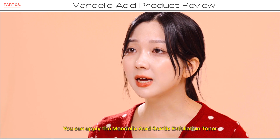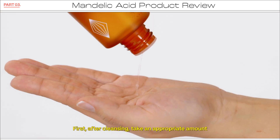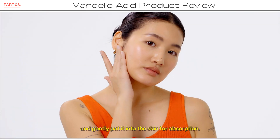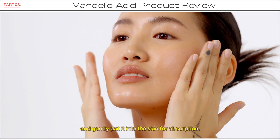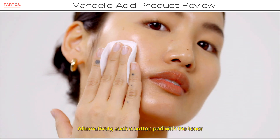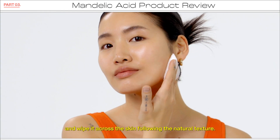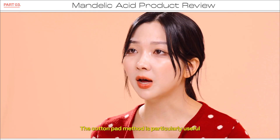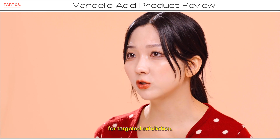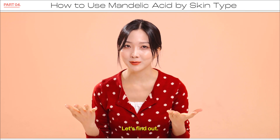You can apply the Mandelic Acid Gentle Exfoliation Toner in two ways. First, after cleansing, take an appropriate amount and gently pat it into the skin for absorption. Alternatively, soak a cotton pad with the toner and wipe it across the skin following the natural texture. The cotton pad method is particularly useful for targeted exfoliation. Now, how should you use it based on skin type? Let's find out.